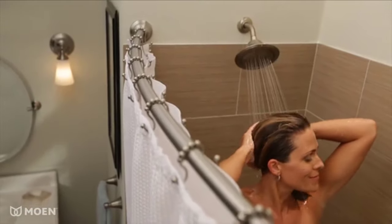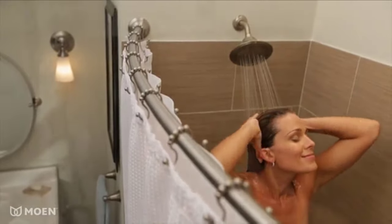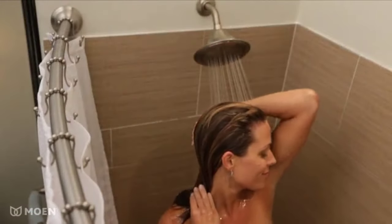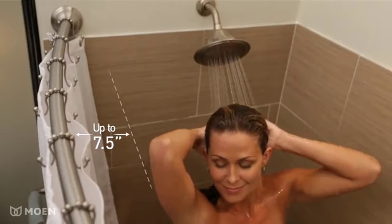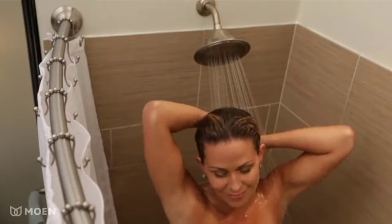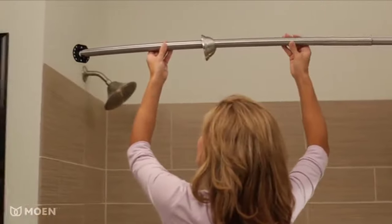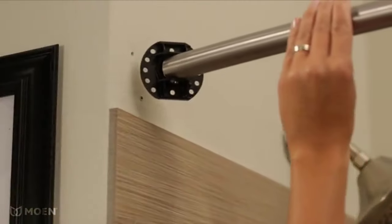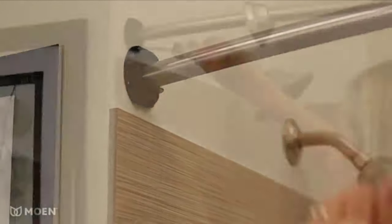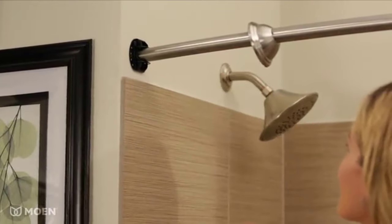Are you ready for a more comfortable and luxurious experience in the shower? With the Moen Curved Shower Rod, you'll get up to 7.5 inches of additional elbow room and the decorative touch you've been looking for. Plus, it's easy to install. The rod adjusts from 54 to 72 inches and the flanges pivot to allow for easy, secure installation on inconsistent or uneven walls.